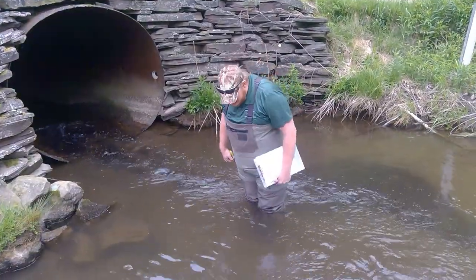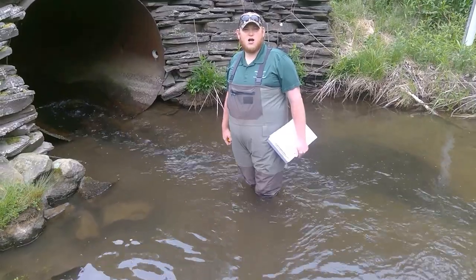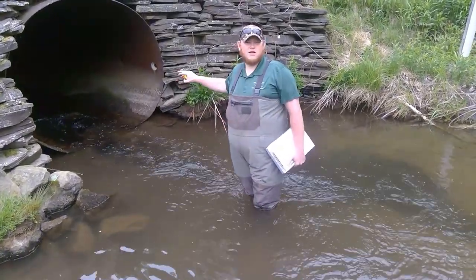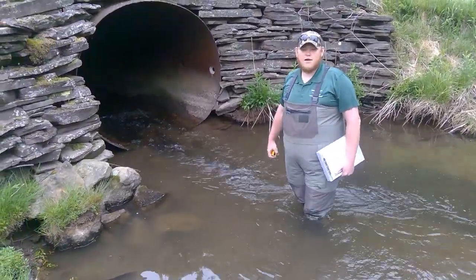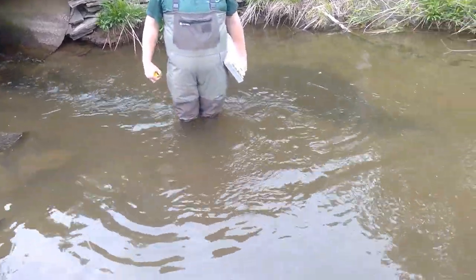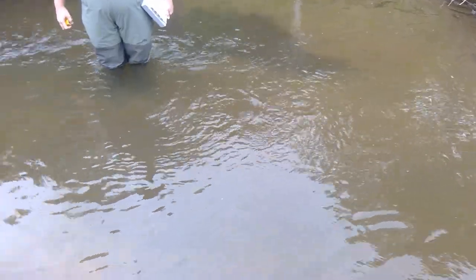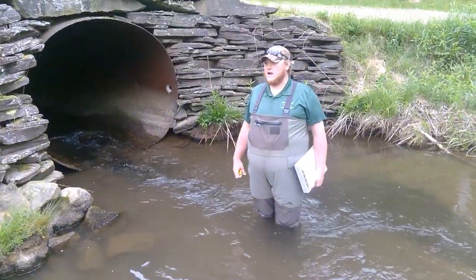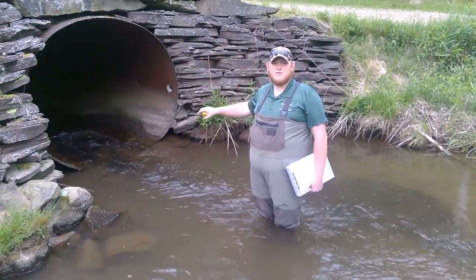Where I am currently standing in this relatively deep water is a direct result of this pipe. Because this pipe is much smaller than what it should be to handle the stream, it has essentially had a fire hose effect and dug out this big plunge pool. Although these pools can sometimes be great for stocked trout or even wild trout to hold in, they are not natural and they shouldn't be here — simply because this pipe is much too small for the stream.